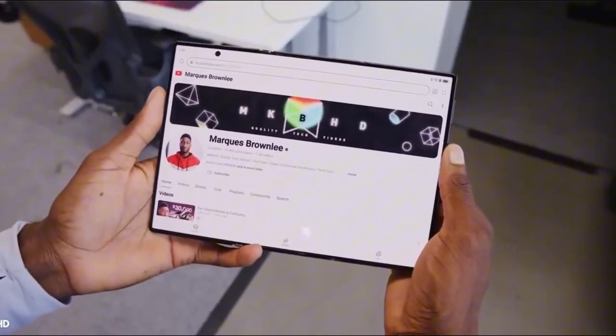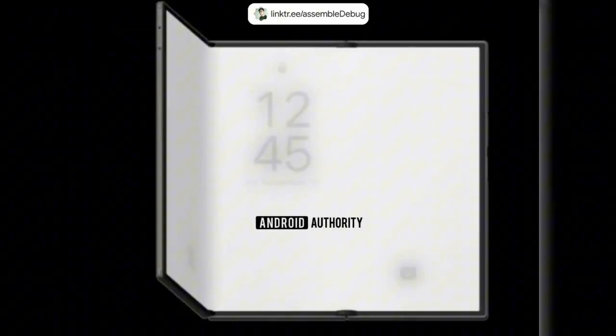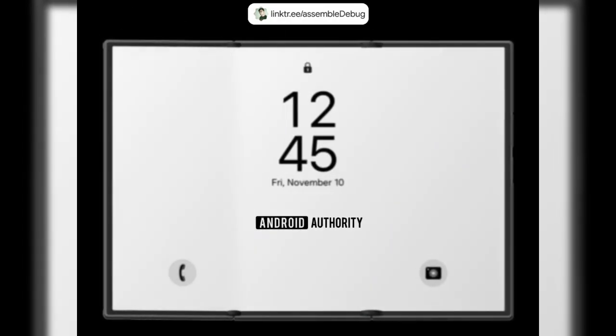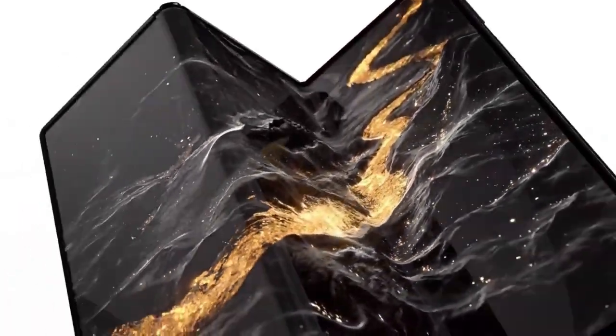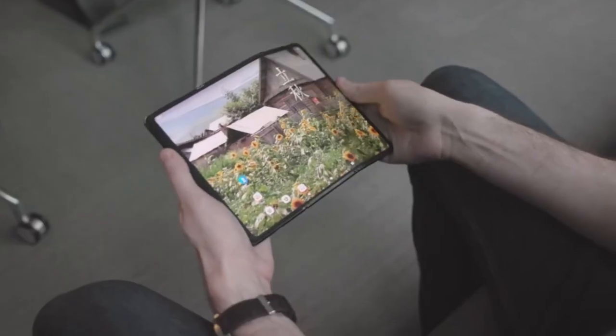At the end of the Unpacked event, when everyone thinks it's over, Samsung might just drop a shadowy teaser — the kind that breaks the internet. A silhouette. A flash of three segments. Maybe a G glowing at the center of the screen. No name. No specs. Just a whisper of what's coming. And if that happens, it'll change everything.